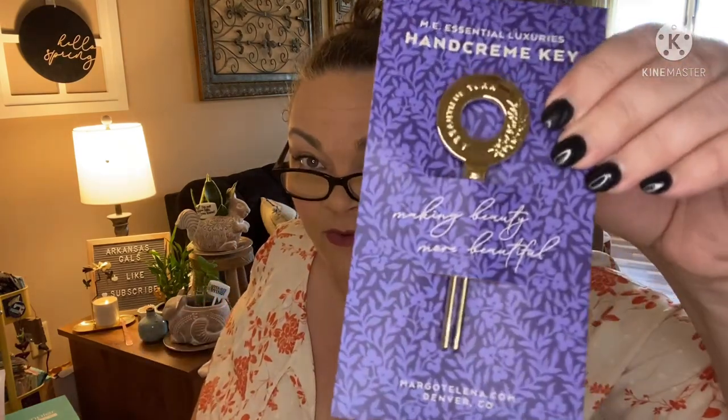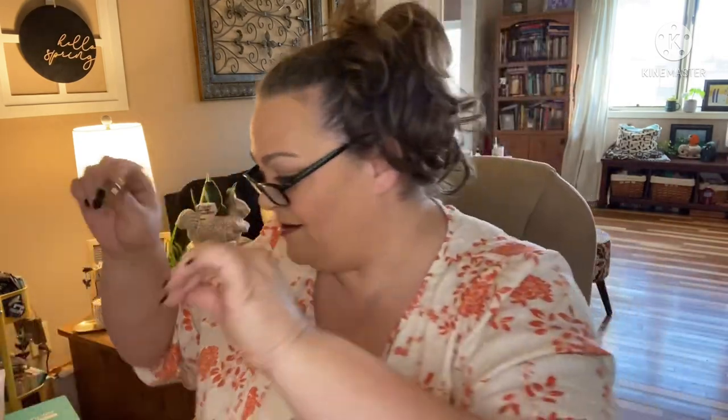Margo Elena Essentials luxury hand cream key — 'Making beauty more beautiful.' I wish I would have had this with my last aluminum hand cream, because I was sitting there trying to get every last drop out. So they actually sent us a turning key for the lotions. You put it here and twist it to get all the goodness out. 'Unlocking every last drop of beauty — slide the key into the end of the hand cream tube, gently turn the key from the bottom to the top, never losing a precious drop.' This has a value of $10.